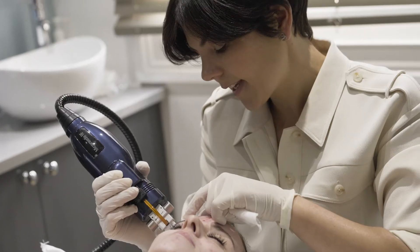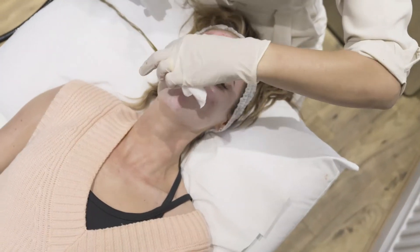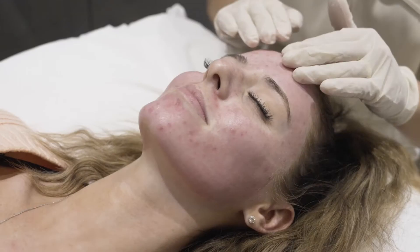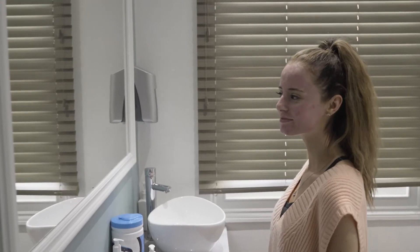It's also one of the very few treatments that you can use when somebody's got active acne. A lot of treatments you can't use when somebody's cystic and the acne is all over the skin, because you'd worry that you're going to spread the acne across the skin. Not with Intracel — because of the heat, the heat's killing the bacteria, so it is win-win.